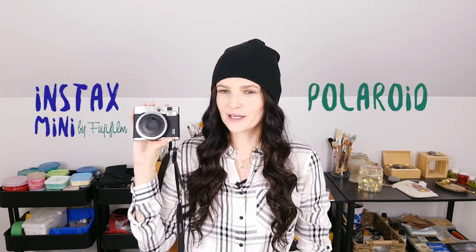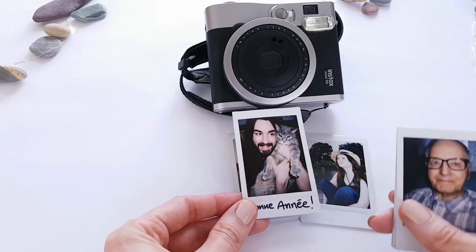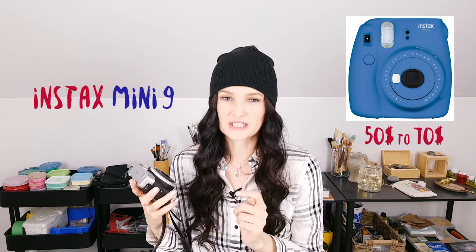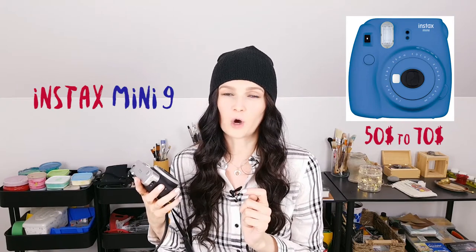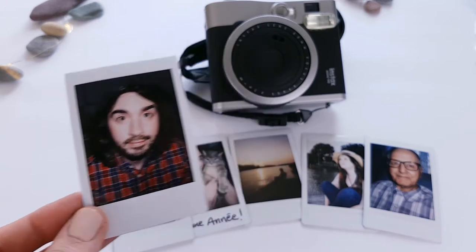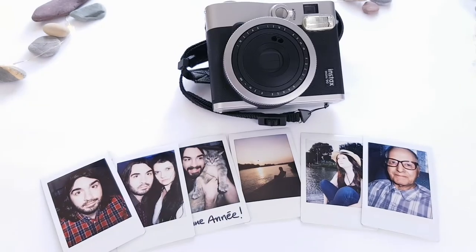The first idea is the Instax Polaroid camera. It makes little tiny cute Polaroid pictures. There are different models — this is the more expensive one, the 90 Neo Classic, about $150 to $200. But there's another version called the Mini 9, which is about $50. You can buy it at Walmart in a bundle. Film packs are also available at Walmart — 10 shots for $10. It takes pretty decent quality photos, especially great portraits. Anyone would love this.